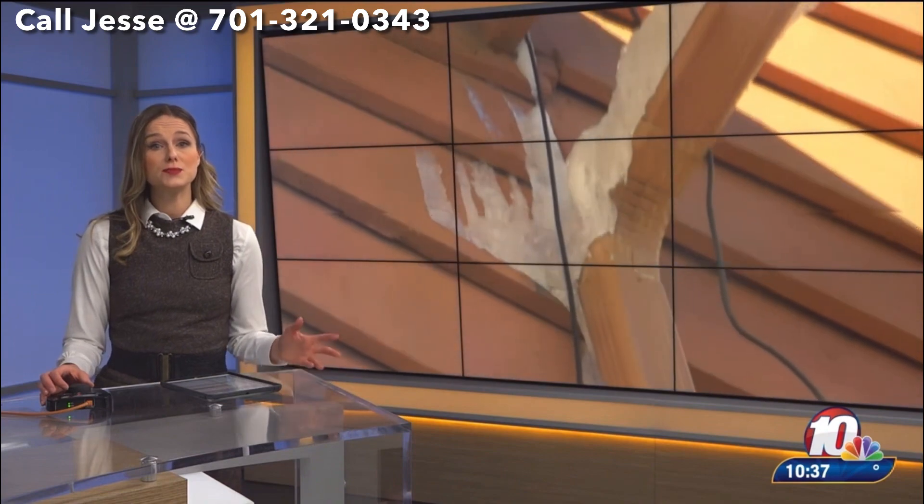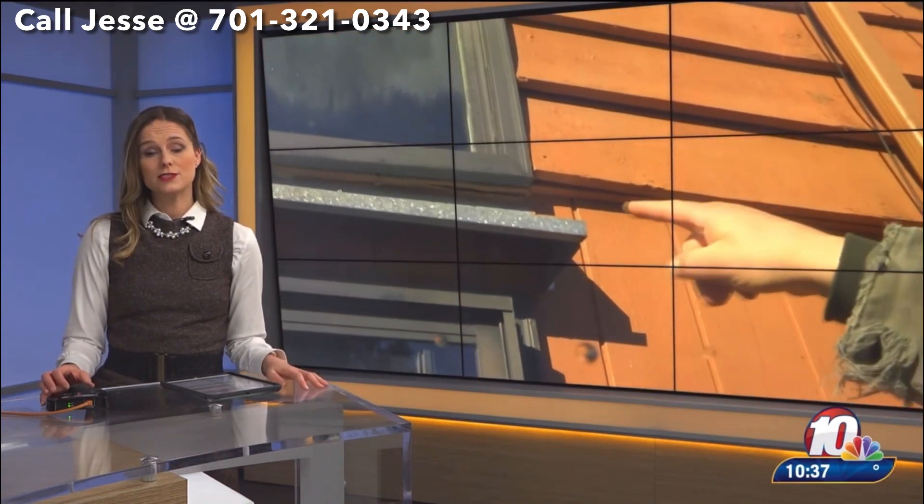Good evening, I'm Erica Craven. Happy Thanksgiving. The blizzard two weeks ago left feet of snow piled up on roofs around North Dakota. Now with a recent rise in temperatures, it's bringing homeowners headaches. I spoke with residents and roofers to learn more.